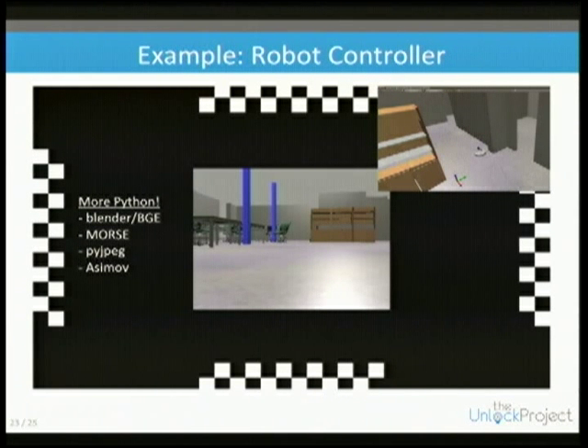Because Blender is in Python 3 and I have not found any easy ways to work with images in Python 3, I had to write a custom interface.